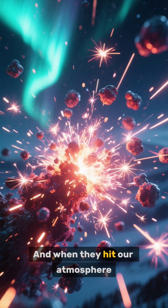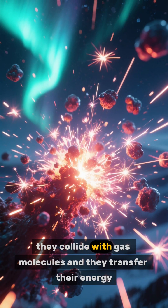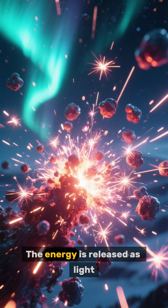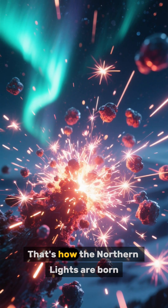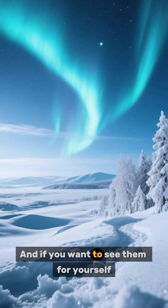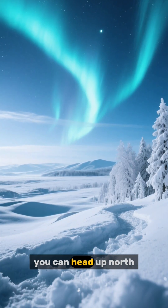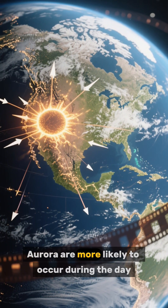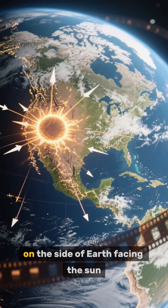It takes about two days for these particles to reach Earth. When they hit our atmosphere, they collide with gas molecules, transfer their energy, and that energy is released as light — that's how the northern lights are born. If you want to see them for yourself, head up north and look for solar activity.